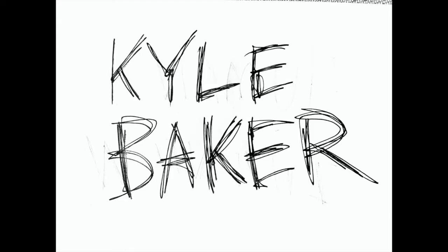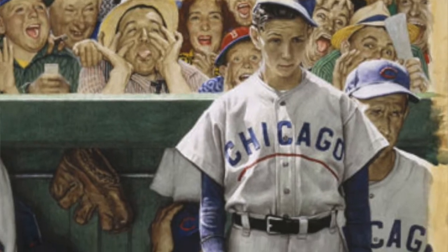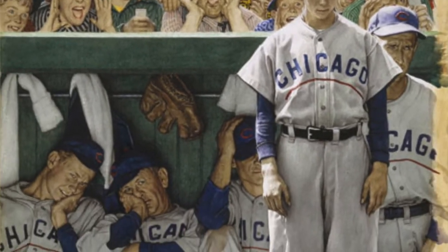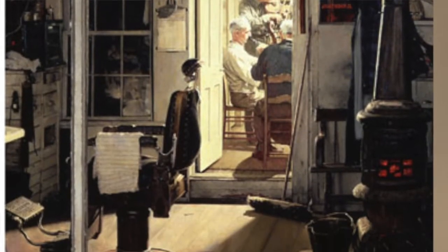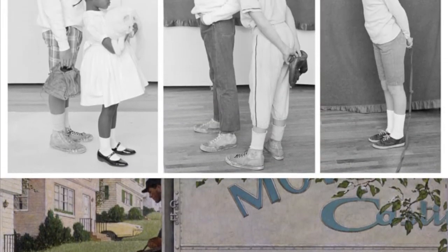One of my favorite artists is Kyle Baker. I saw him post this thing about reference and it's always stuck with me. He talked about one of the great illustrators, Norman Rockwell — one of the masters. Look at the shadows and the lighting. But even him, he used reference extensively.